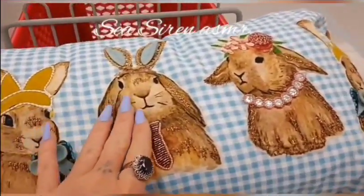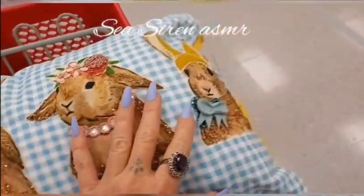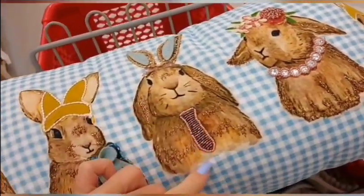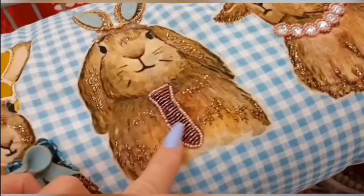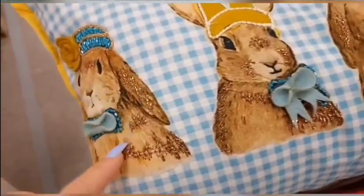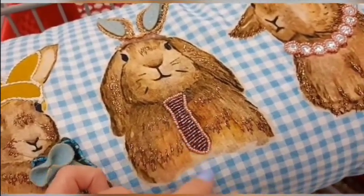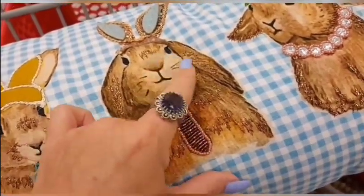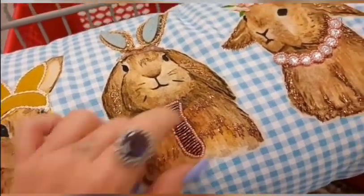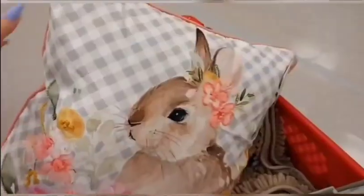Hello, this is SeaSirenASMR. I'm Janine and for today's video, we are going to do a walk through my local Bells. It is called Coastal Bells Outlet. I'm doing a voiceover because there was so much noise in this store and the video sounded terrible. I'm just going to do a voiceover because I wanted to show you — everything is marked down like 75% because it's an outlet, so it's all last season's decor.